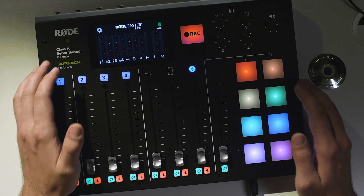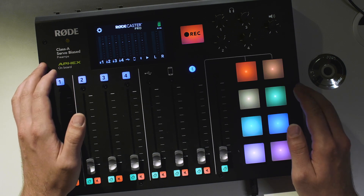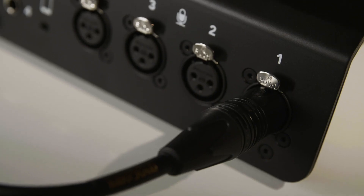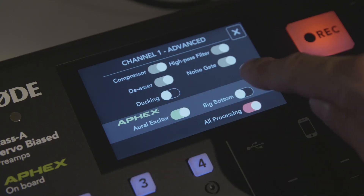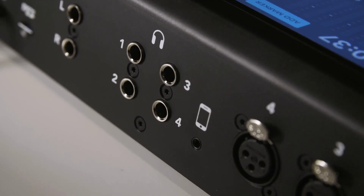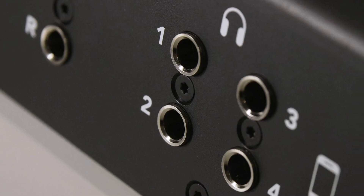Let me give you a quick overview of the features of this amazing new product. The RODECaster Pro gives you control over eight separate audio sources. First up, we have four high-quality microphone inputs. The mic channels are really easy to set up and include broadcast-quality features such as AFIX audio processing, like the legendary Big Bottom and Aural Exciter. Without needing to set complex controls, you really can sound just like they do in professional studios. There are also four high-power headphone outputs, each with their own independent volume control, so each of your guests can have the audio level that they want in their headphones.